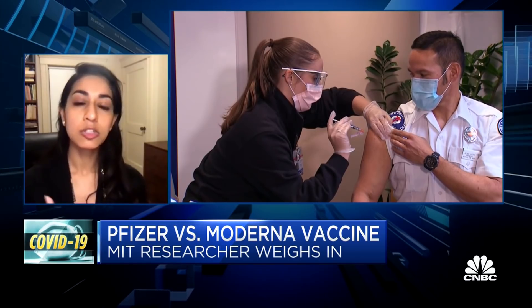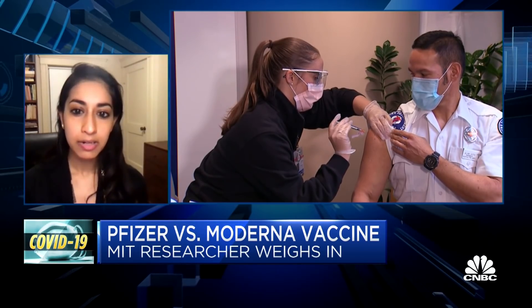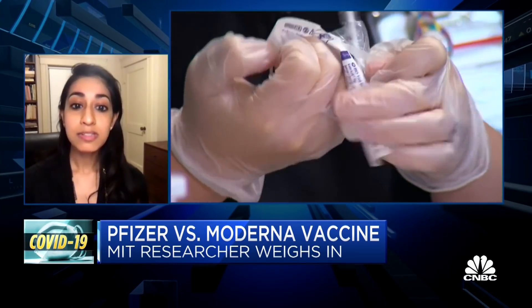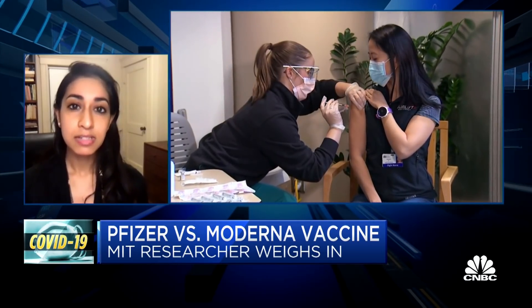The Pfizer vaccine ships with a larger number of doses. With those added temperature requirements, it's likely that more densely populated areas and facilities with specialized freezers will acquire the Pfizer vaccine, while the Moderna vaccine could be used in less densely populated areas that may not have ultra cold storage. But even hospitals in less populated areas are investing in those cold freezers so they won't miss out on any vaccines.